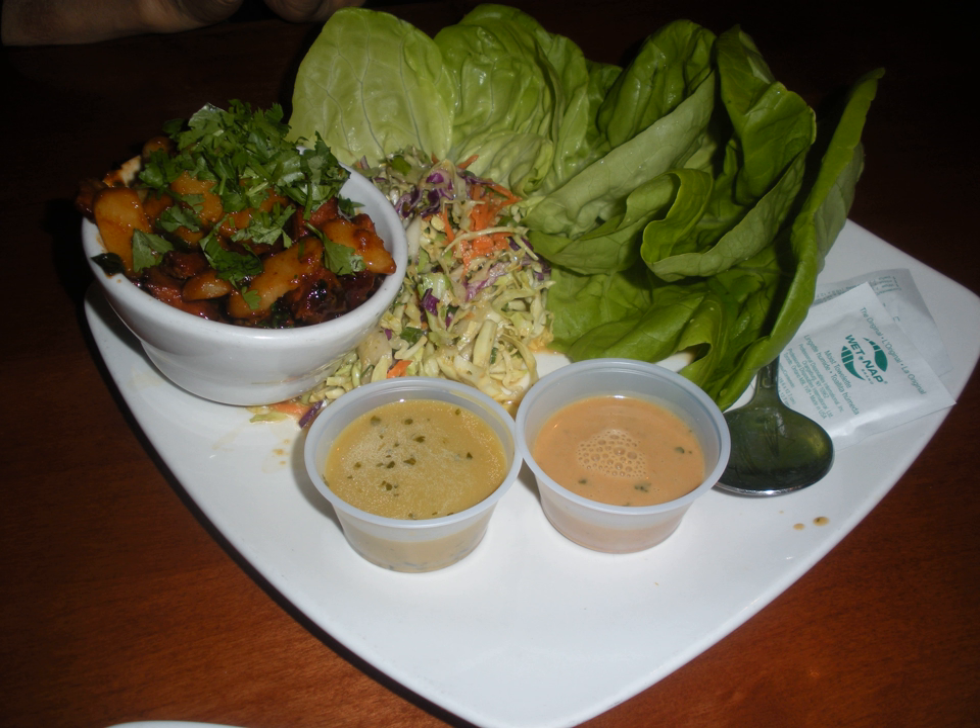A lettuce sandwich is a wrap with lettuce substituted for the bread, or a sandwich with a filling consisting primarily of lettuce. It should not be confused with other sandwiches that use lettuce as one of many ingredients, such as the BLT sandwich or the tomato and lettuce sandwich. The lettuce sandwich has a long history in both the United States and the United Kingdom, and has been used as a metaphor to represent things like mundanity, weakness, and poverty.